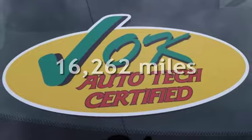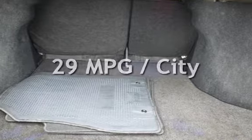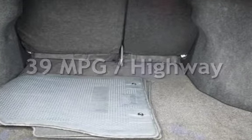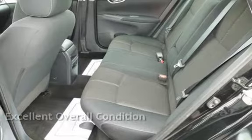This Nissan is a great value with less than 17,000 miles on the odometer. Estimated fuel economy for this vehicle is 29 miles per gallon in the city, and 39 miles per gallon on the highway. This vehicle is in excellent overall condition.